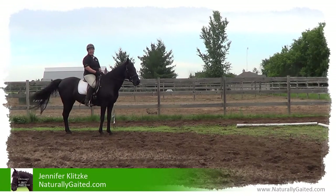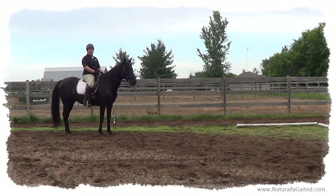Hi everyone. My name is Jennifer Klitschke. Welcome to Naturally Gated. This is Makana, a 12-year-old Tennessee walking horse mare.